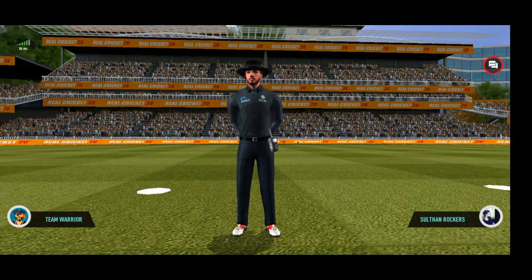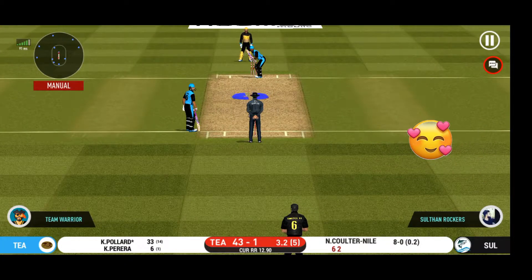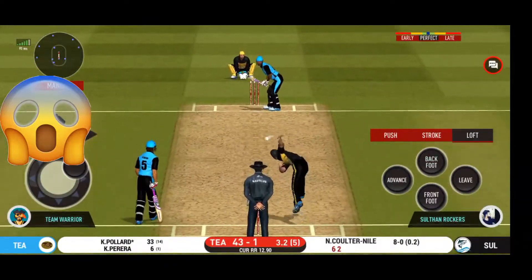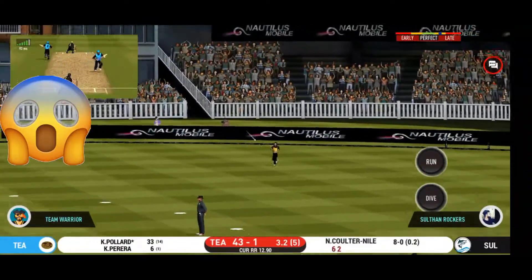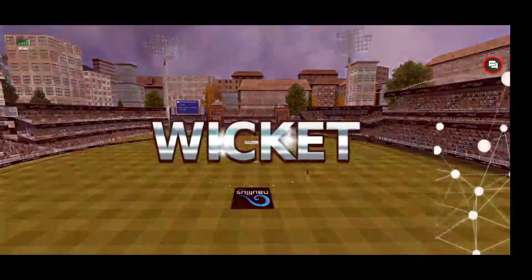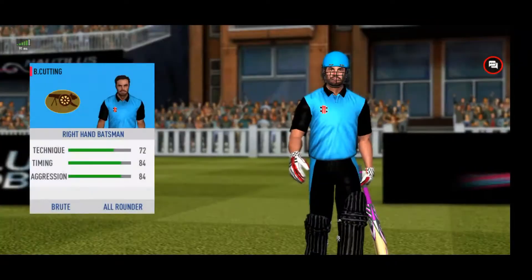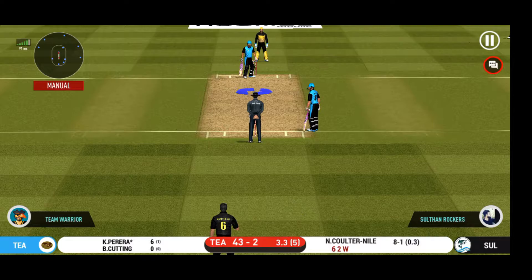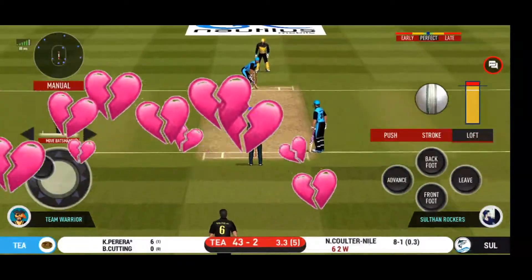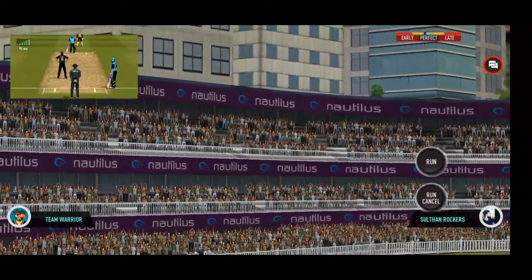That is huge appeal! The bowler thinks he's got the batsman, but the batsman wonders otherwise. He has been ruthless against the fast bowlers in this series. Got the elevation right but couldn't time it too well — that is a good catch in the end. Looks like there will be a lot of slow balls coming, and he helps himself to a six.